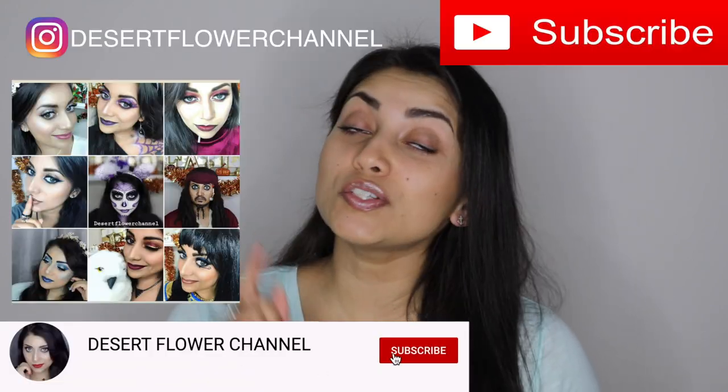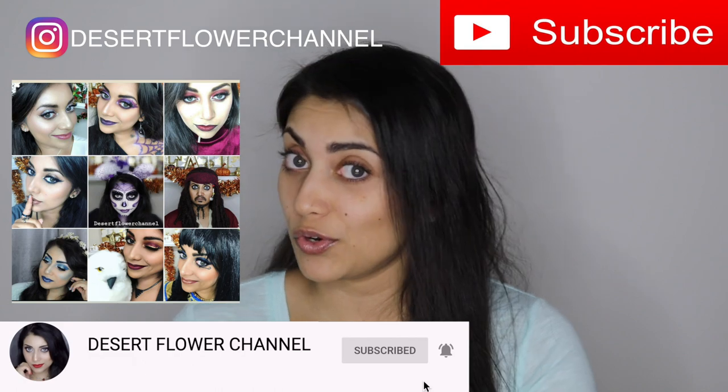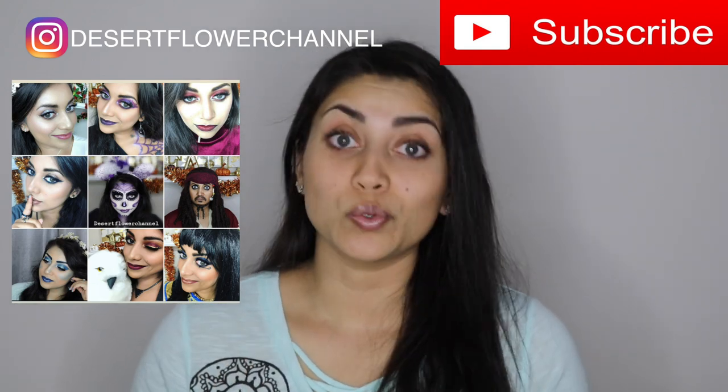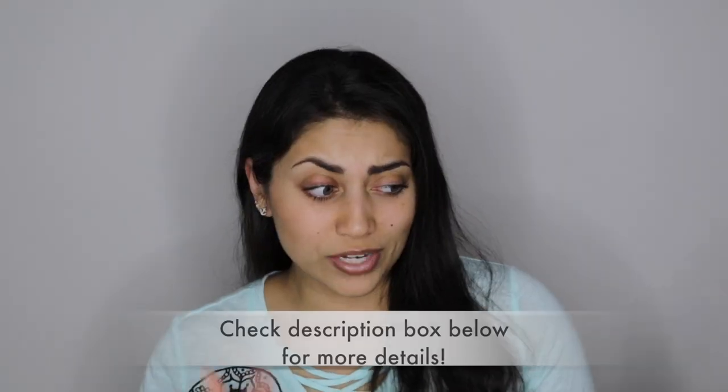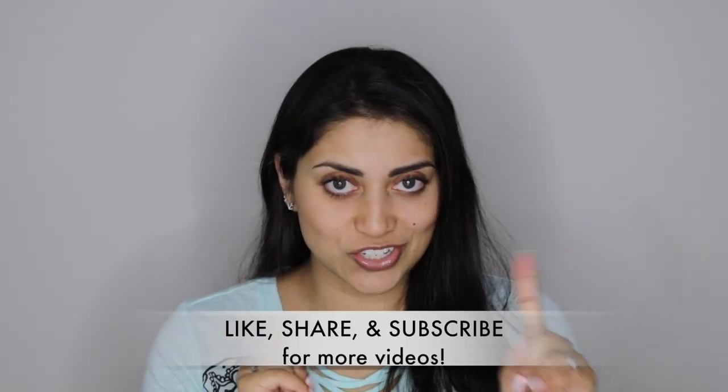Hey guys, welcome back to my channel! Today I have a little haul for you. I actually have quite a few hauls coming your way, so if you're interested, click that subscribe button — it's completely free — and click the notification bell so you're notified every time I post. I post every single week. I got quite a few things from Walmart and Stein Mart and all over the place. For today's haul, it's mainly craft items. I've been really into painting and crafts, and now that fall is near, I'm planning on creating a few DIYs for home decor.